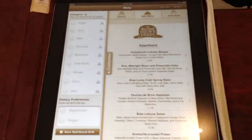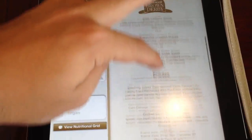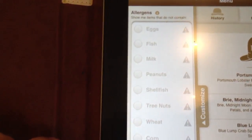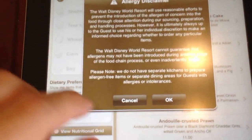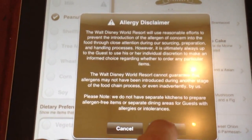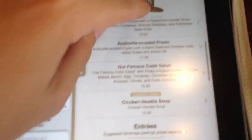At first you'll see the full menu that the Brown Derby offers, and on the left you have the opportunity to select which allergies or dietary preferences you have. So if you select, let's say, Peanuts, it pops up telling you that Walt Disney World is trying their best to accommodate you, and when you hit OK, the menu shrinks.